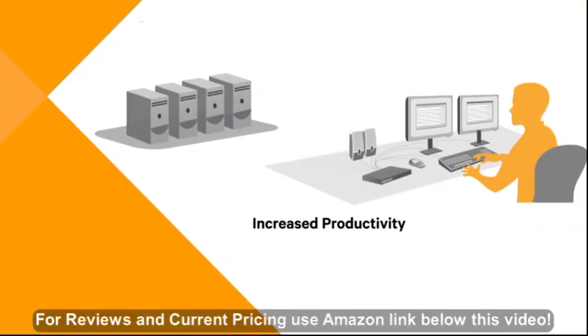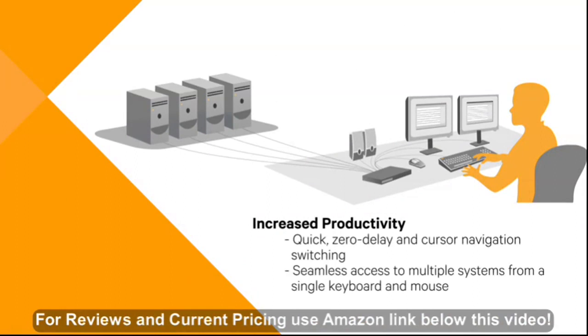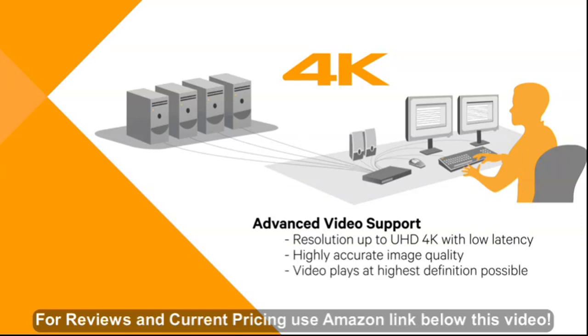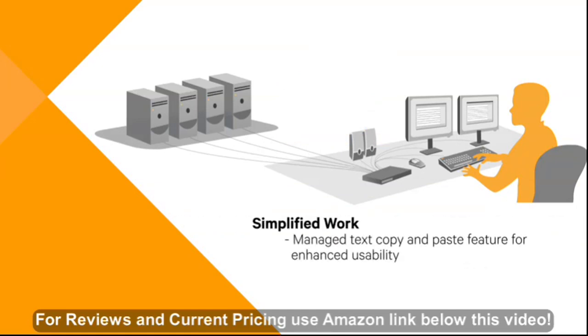Increase your productivity with SV's quick zero delay and cursor navigation switching, providing you seamless access to multiple systems from a single keyboard and mouse. Advanced video support with resolution up to UHD 4K with low latency assures image quality is highly accurate and video plays at the highest definition possible. Simplify your work with the Manage Text, Copy and Paste feature for enhanced usability.